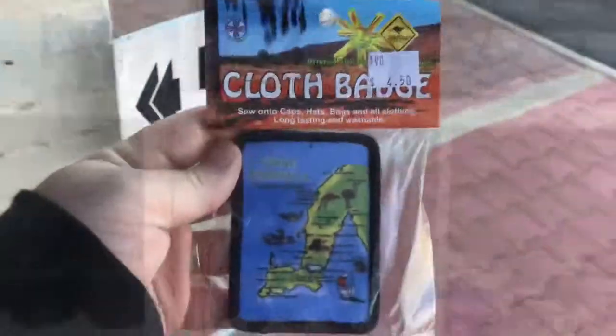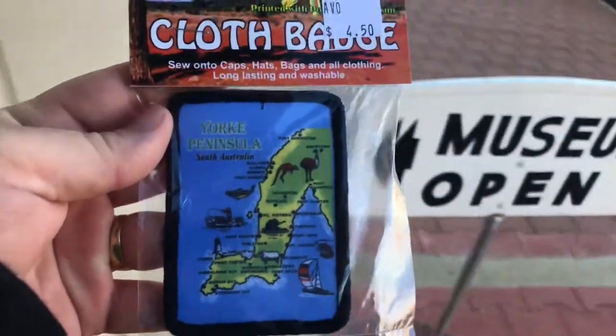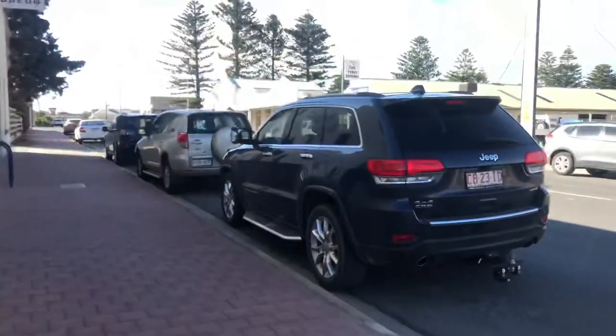So we picked up a badge for our badge blanket — it shows all of the Yorke Peninsula. And then Emma's picked up an events list, just to see what's going on.